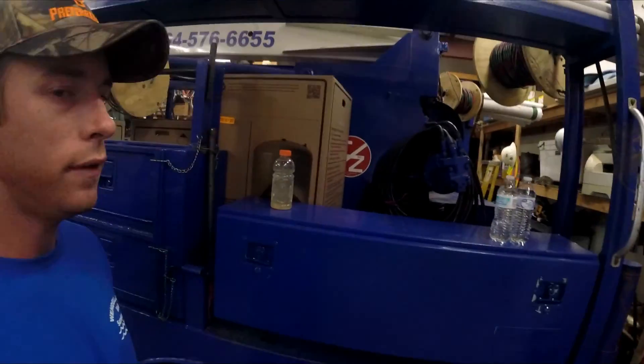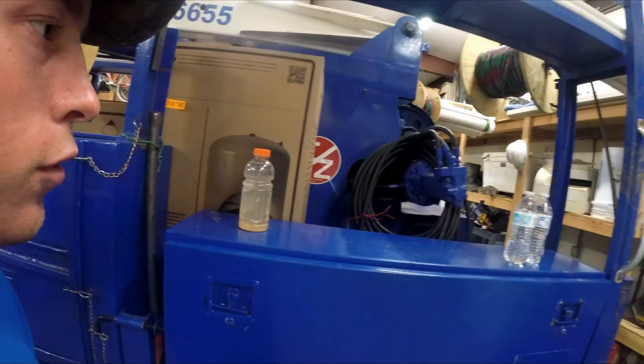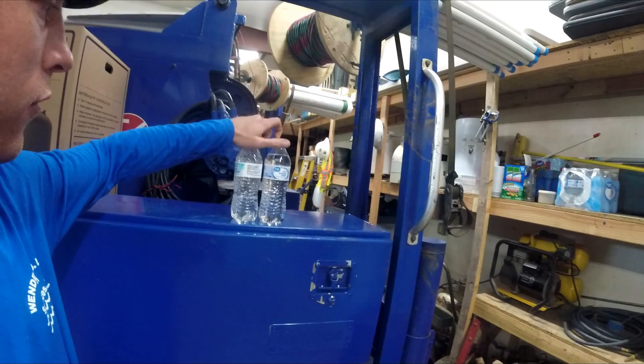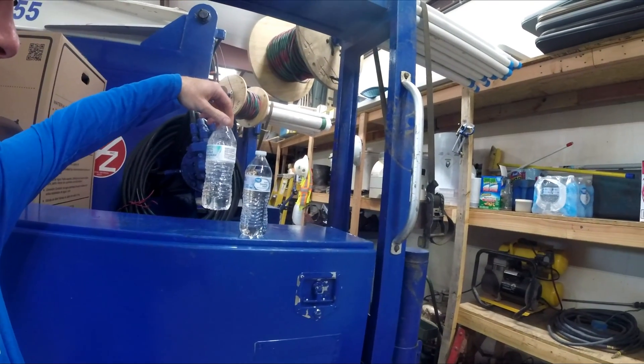Most of our wells don't need development, but this one did. So we started pumping it and actually let it pump for 20 hours. Here's the final result — this is what the water looked like after 20 hours.